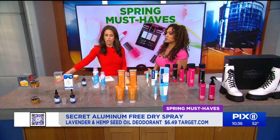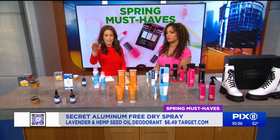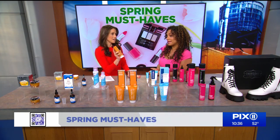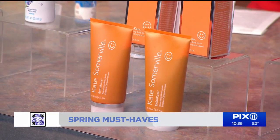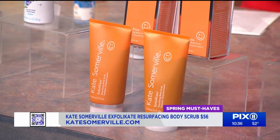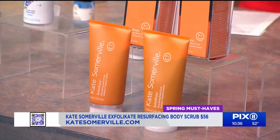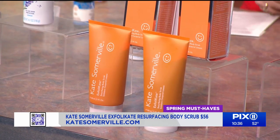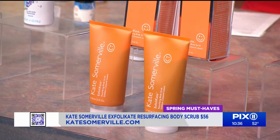So we've got the face looking dope, the breath is nice, the armpits are taken care of — what about the body? Kate Somerville. I love her. This is her resurfacing body scrub. Her face product was huge, but this one is three-in-one: it's a peel, it's a mask, and it's also a scrub.